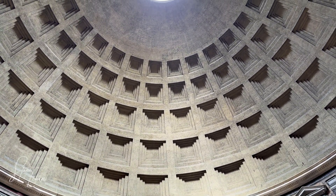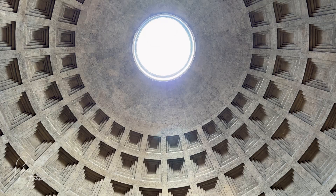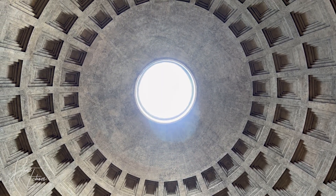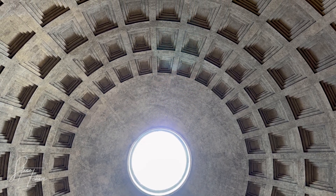Step inside the Pantheon in Rome and you're surrounded by an engineering marvel. Towering above is a vast concrete dome, wider than most modern buildings, pierced at its center by a 9 meter oculus that floods the space with sunlight, all held together without a single piece of steel reinforcement.